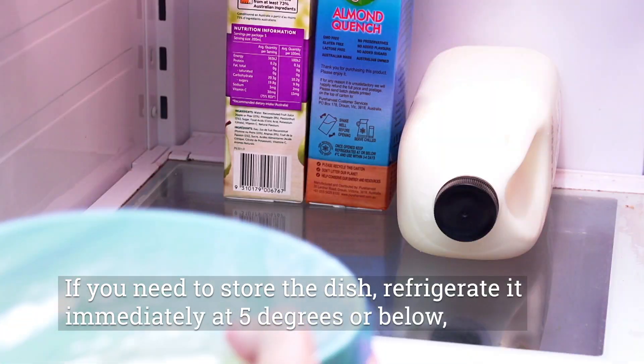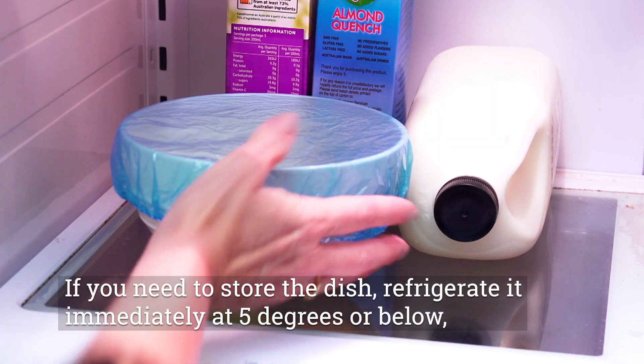Prepare raw egg foods just before you are going to consume them. If you need to store the dish, refrigerate it immediately at 5 degrees or below, so bacteria cannot grow.